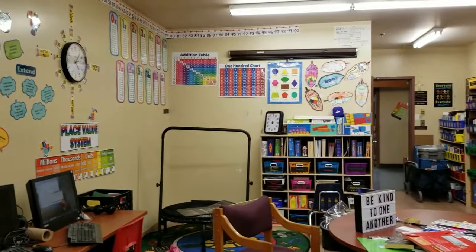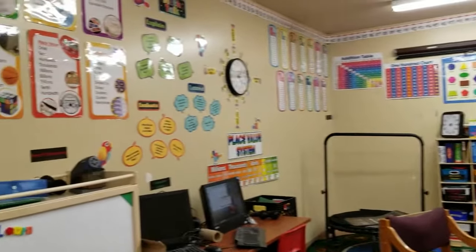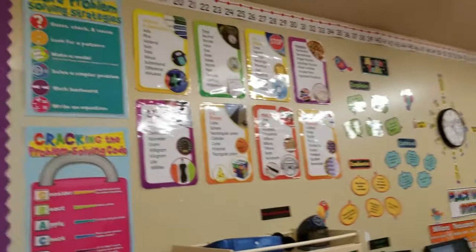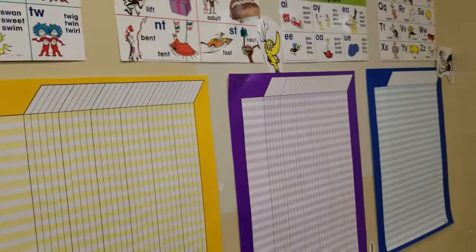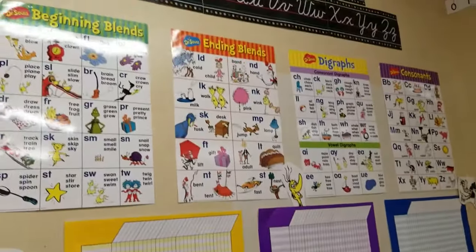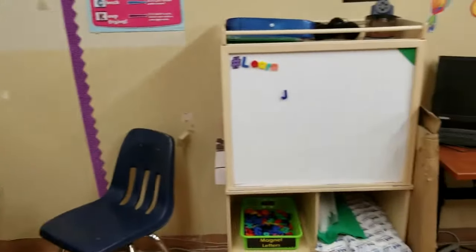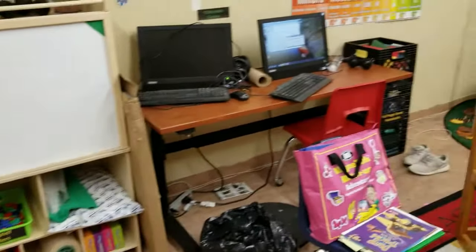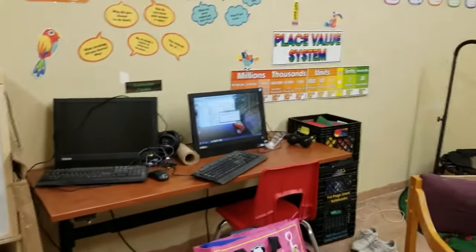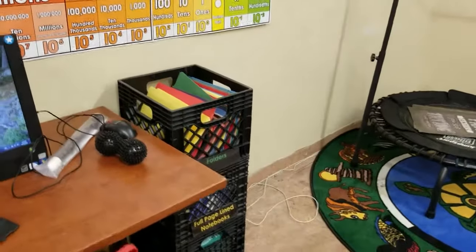So then we start our math wall over here, and it flows into over here, and then our speech and language area. Just a whole Dr. Seuss section, more books that we're sorting, my magnetic whiteboard with its letters to do some work, and my computer area.